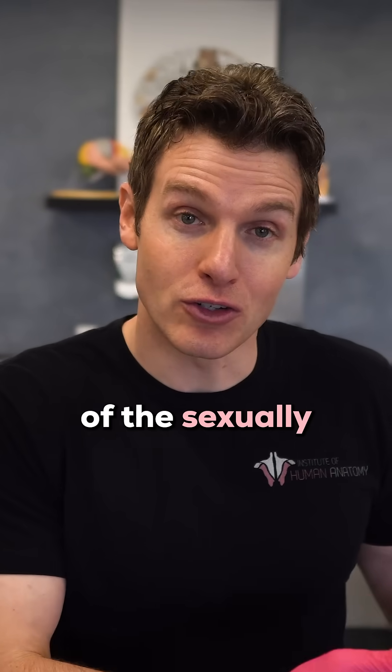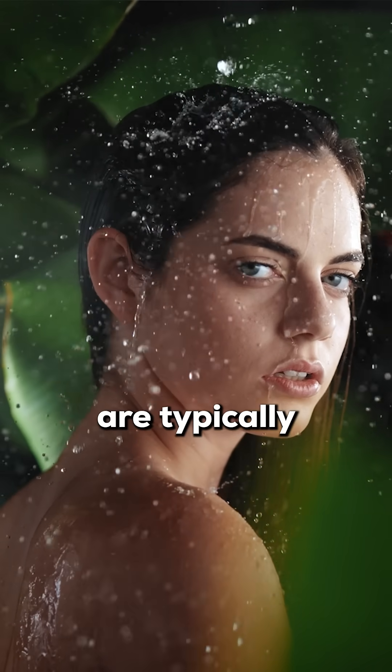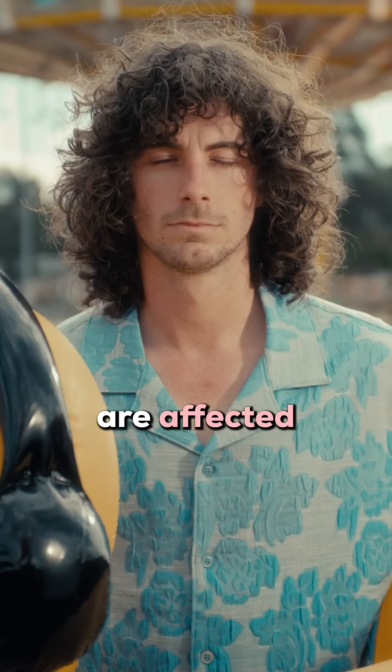What are the signs and symptoms of the sexually transmitted form of gonorrhea? Let's start with how females are typically affected and then move on to how males are affected.